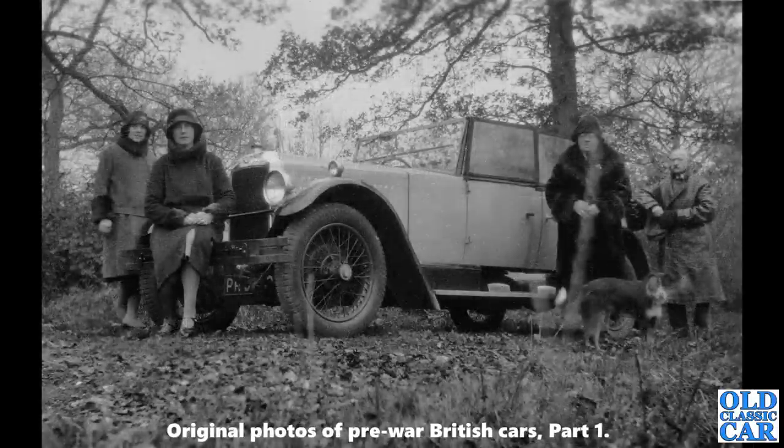A 1920s car here — a Vauxhall, I think a 20/60 Princeton Tourer. A note on the back says 'lunch near Mayfield, November 1930'. Many of these photos seem to involve eating and picnics — you'll probably spot the theme.